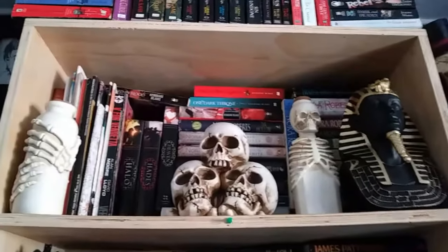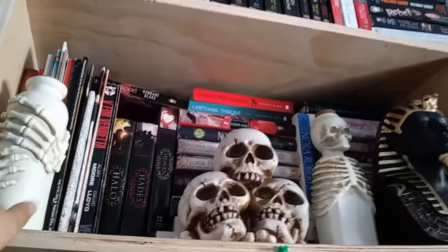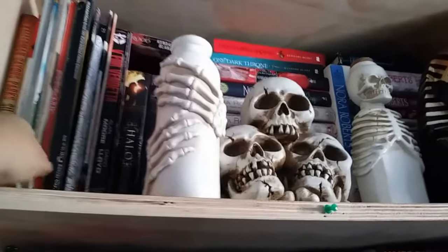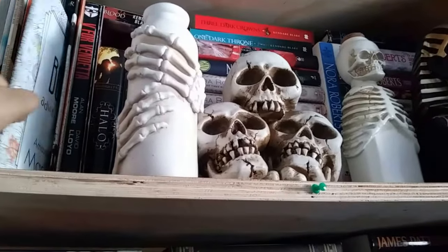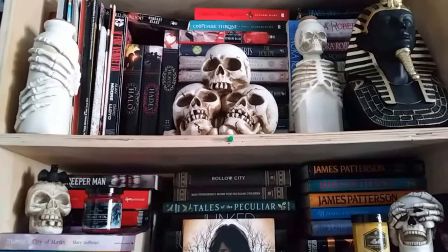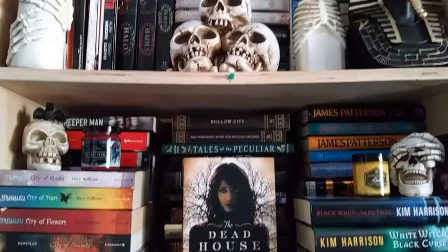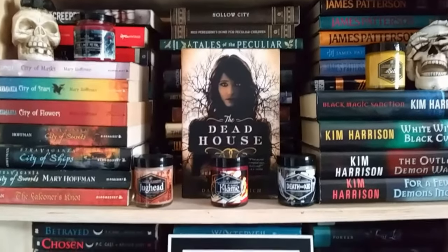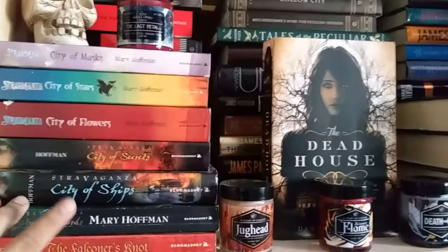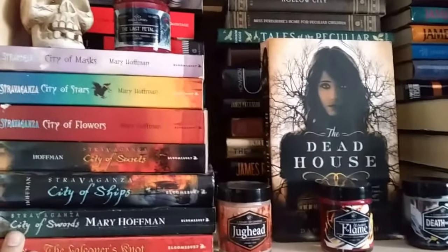Here in this first bookshelf we have some graphic novels, some coloring books, and weirdly sized books. This first bookshelf is my mixed format bookshelf. If I own multiple books from an author and they are mixed format, this is where they go.